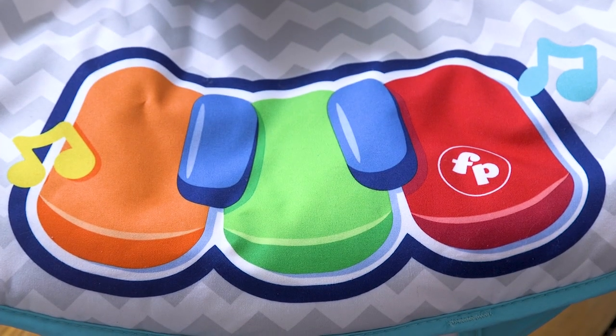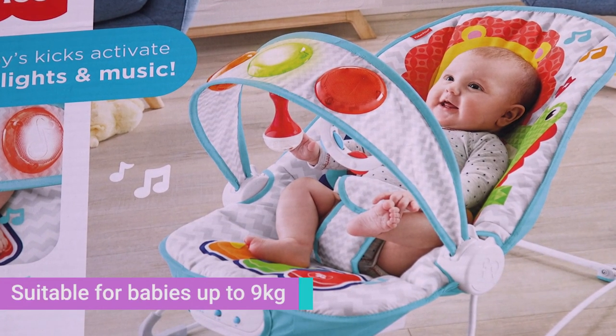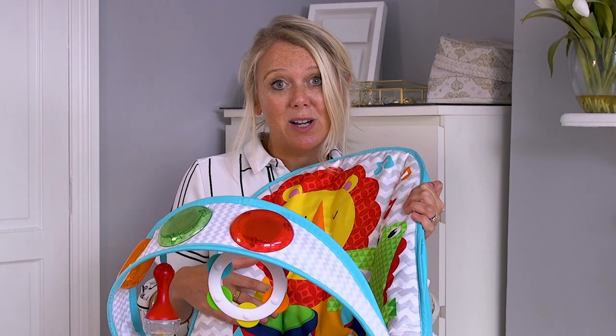The official top weight for this bouncer is 9 kilos. Every baby is different, but for me 9 kilos was around about the 8–9 month mark, so it really does last quite a long time.